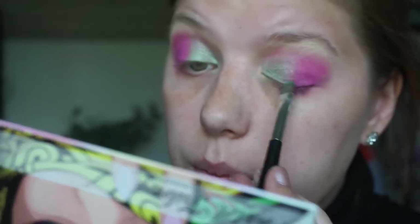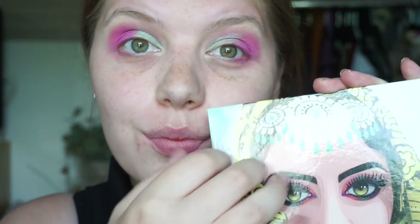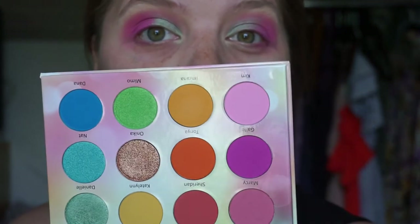I did try to send a message to the creator of Blush Tribe, and she said the new formula of her new brand is going to be this formula. So I need to play around with the shimmers more on my eyelid. I'm excited to see how the bronze performs on the lower lash line. I'll do the rest of my face and then I will be right back to finish off this video.